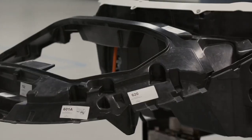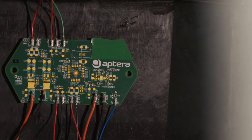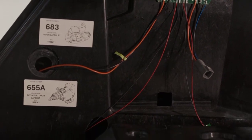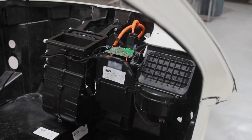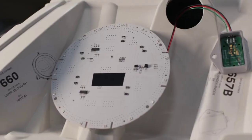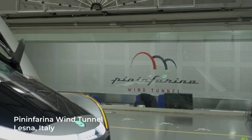The Aptera, a revolutionary electric vehicle designed for maximum efficiency and sustainability, is generating significant buzz in the automotive world. Recent developments concerning its drivetrain are particularly exciting, promising to make the Aptera a standout in the growing market of electric vehicles. Today, we delve into recent news about the Aptera drivetrain, exploring its implications and the potential impact on the automotive industry.